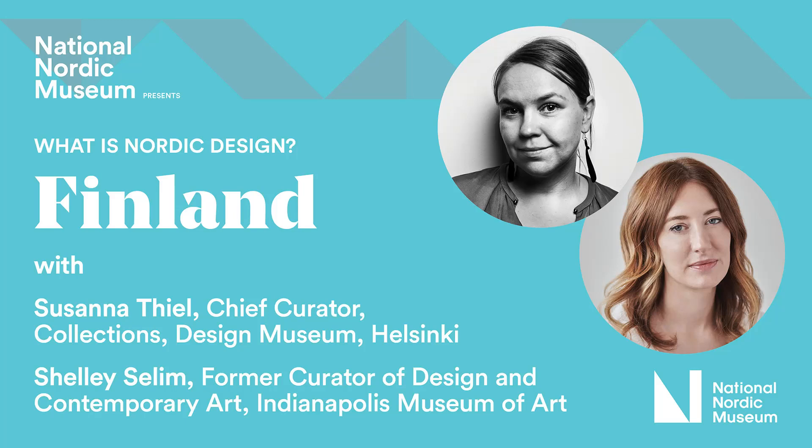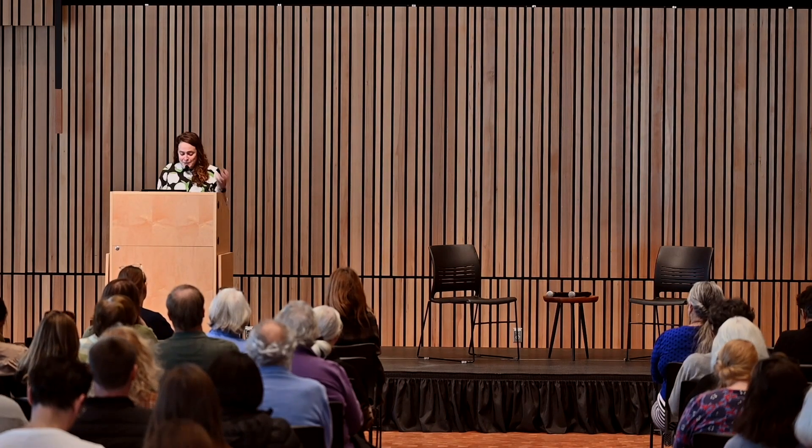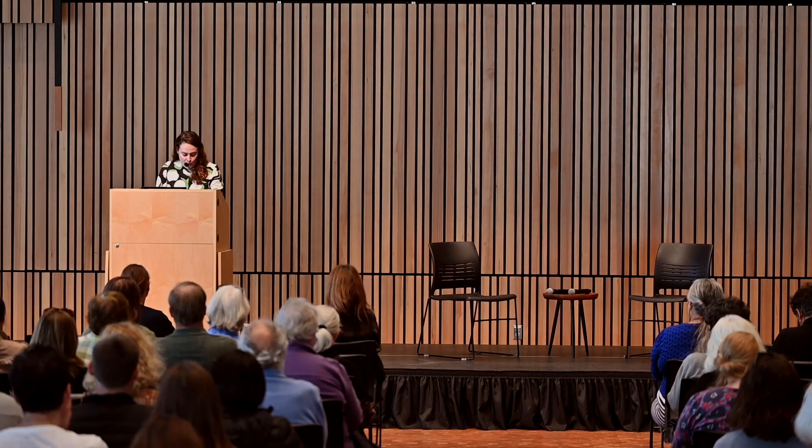Hi, everyone. My name is Leslie Anderson. I am the Chief Curator here at the National Nordic Museum, and I am so thrilled to welcome you to the first in the What is Nordic Design series of programs. This series has been supported by Nordic Culture Fund and Arts Fund and has been in the works and planning over a couple years, conceived of as a way to bring together leading museum professionals.